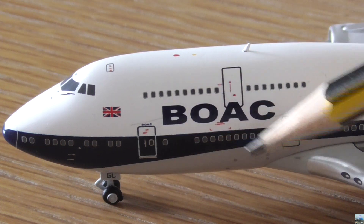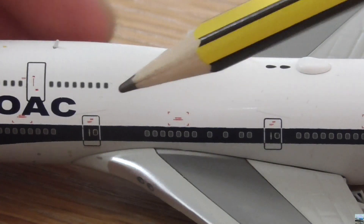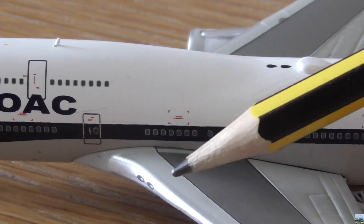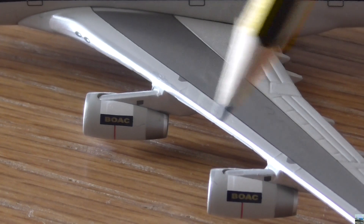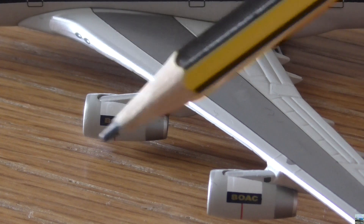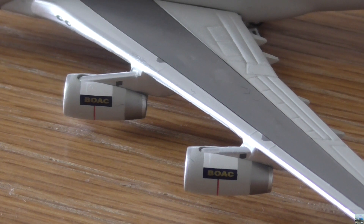Behind the L1 door we have another cabin, which if I'm not mistaken is Club World. Here we have the second door on the left-hand side of the aircraft, and behind that we have another cabin — if I'm not mistaken, this is World Traveller Plus. At the front of the World Traveller Plus cabin we have the front of the wing with the landing lights. We also have all the normal stuff at the front of the wings such as the slats. Here we have engines 1 and 2, and the engines on this model also have the BOAC lettering on them. The engines used on a British Airways Boeing 747 are the Rolls-Royce RB211-524G engines.